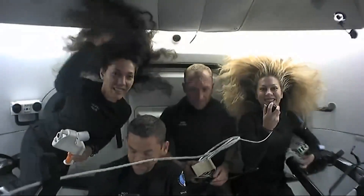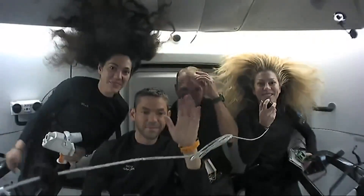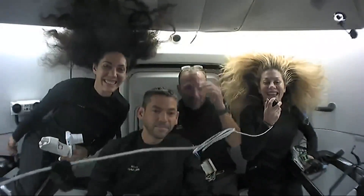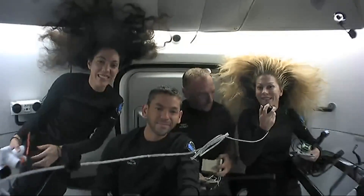Hello and welcome to the Dragon spacecraft. You are here with the Polaris Dawn crew. My name is Anna Menon. I am one of the mission specialists and the medical officer for our mission.